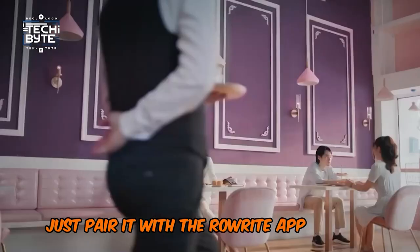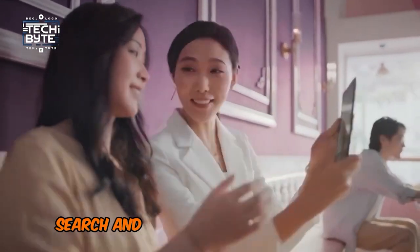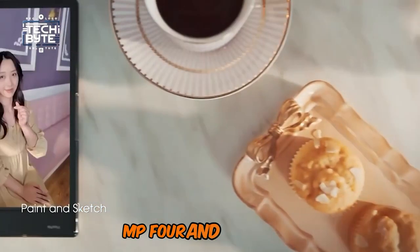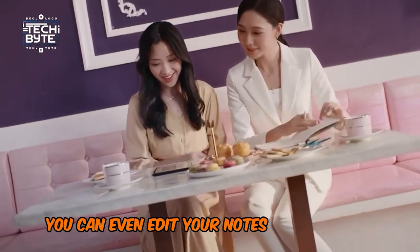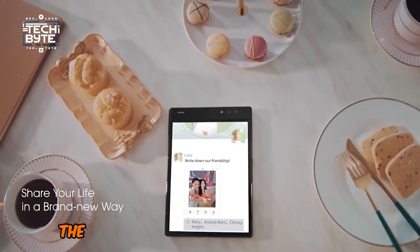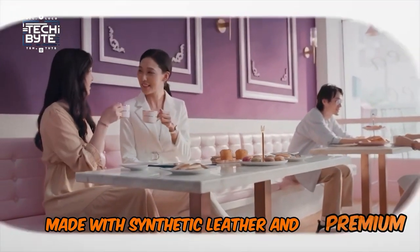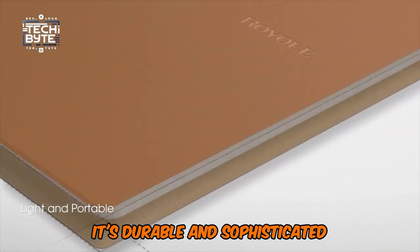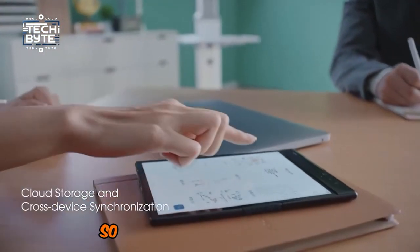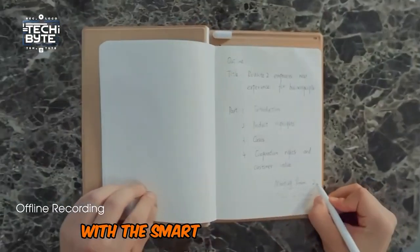Just pair it with the Rorite app and you're good to go. With the app, you can organize, search, and share your work in various formats like PDF, MP4, and JPEG. Plus, you can even edit your notes and add new colors or highlights — talk about versatility. The notebook itself is sleek and stylish, made with synthetic leather and premium aluminum. It's durable and sophisticated, perfect for anyone who wants to level up their writing game. So what are you waiting for? Embrace the future of writing with the Smart Writing Notebook.